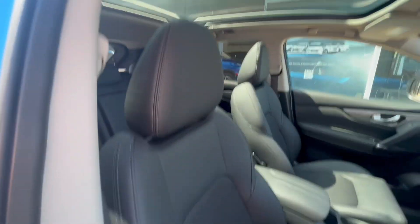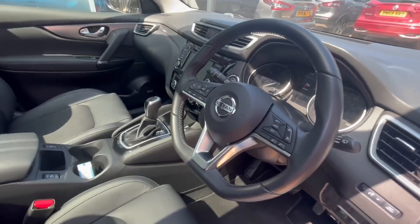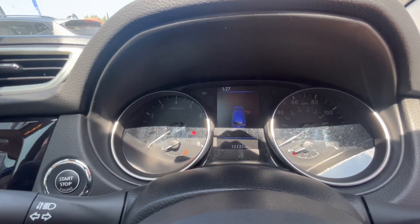The interior features partial leather and cloth seats, leather gear knob, armrest and steering wheel as well. This vehicle is an automatic and it's only done 12,235 miles.